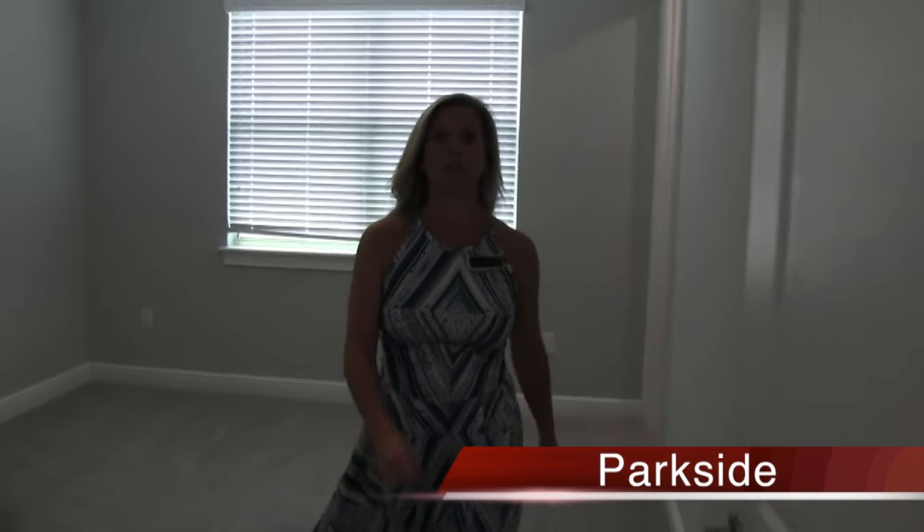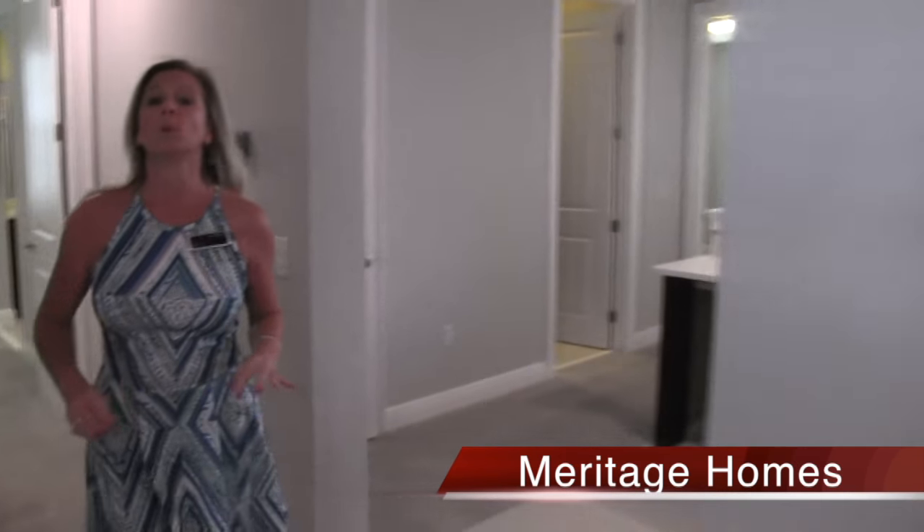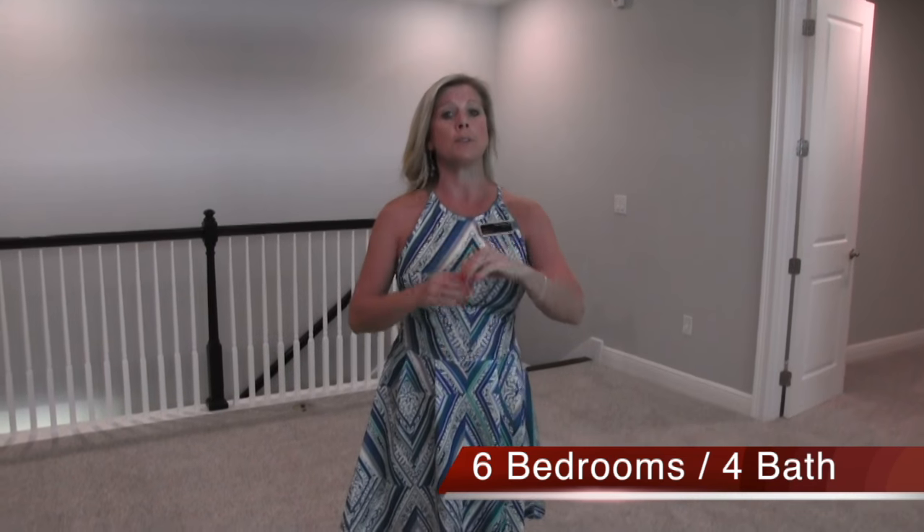Let's wrap up this video. This is the Vizcaya floor plan - 4,800 square feet, six bedrooms, four baths. Master downstairs, guest room with a full bath where the pool bath is. It has the Miss Amy kitchen that I love and adore, and it has this incredible, very smartly utilized upstairs space. This home at the moment is $827,000.